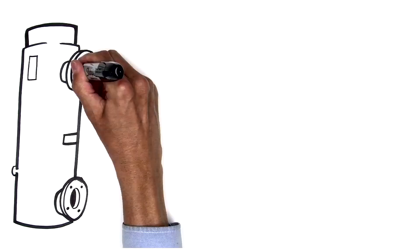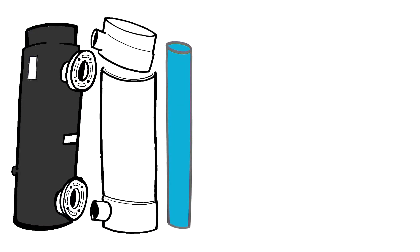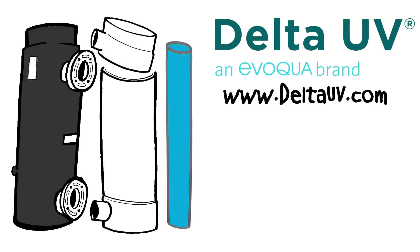Why wait? Reduce waterborne pathogens, algae, and expensive chemical use with award-winning Delta UV. Contact us today to receive more information on how to keep your pool clean and safe.